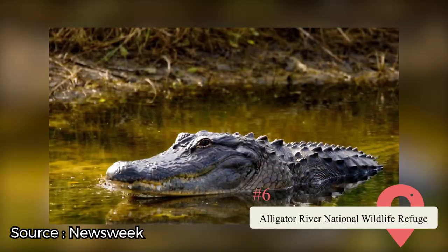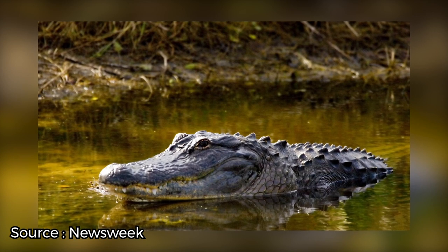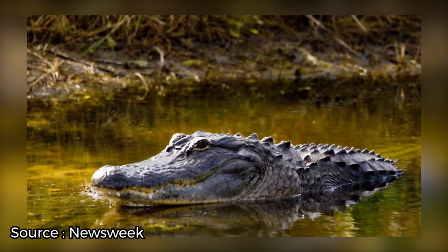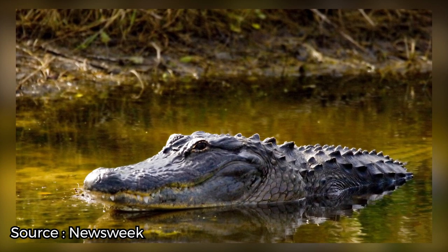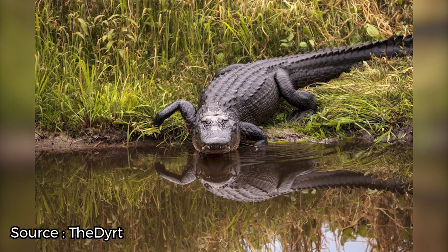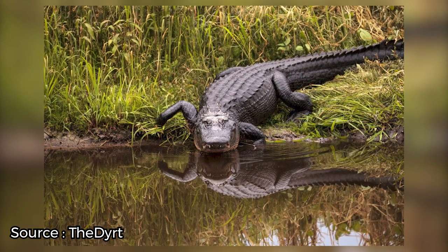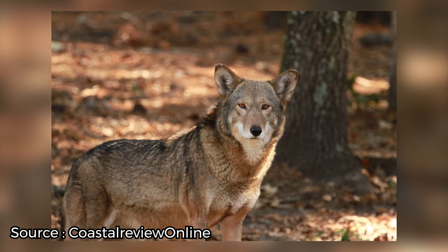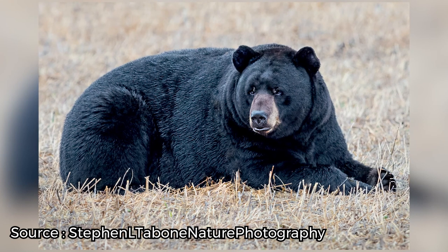Alligator River National Wildlife Refuge. Created in 1984 to protect the Pocosin wetlands, the Alligator River National Wildlife Refuge is an area of nature unlike any other. Spanning 152,000 acres, the refuge is home to a wide variety of animals. It lives up to its name with a population of American alligators patrolling the water. This is also one of the few places to see red wolves in the wild — a successful breeding program means these elusive predators are thriving here. It also hosts the eastern seaboard's largest black bear population, so these creatures are a common sight.